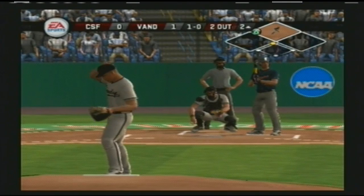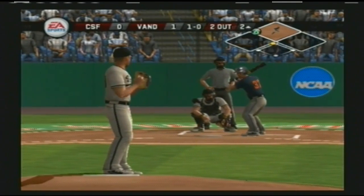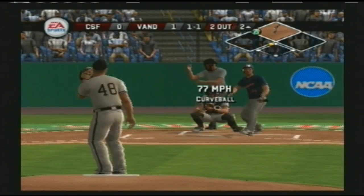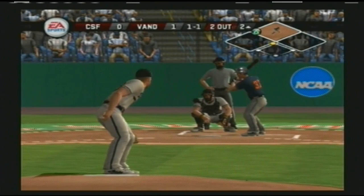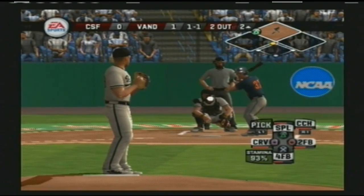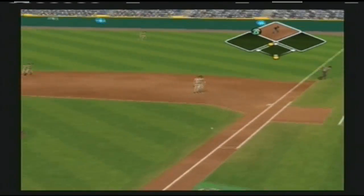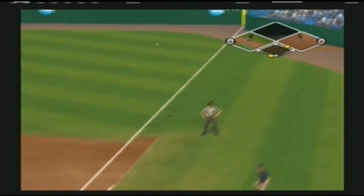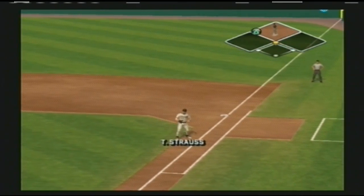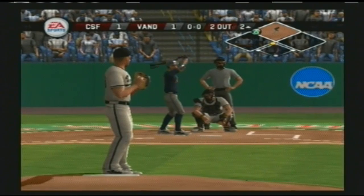That one's a little high. Missed the breaking ball down around the knees — the runner will try to score and does score a run. Number 37 is on with an RBI double. A runner at second — it's tied at one.